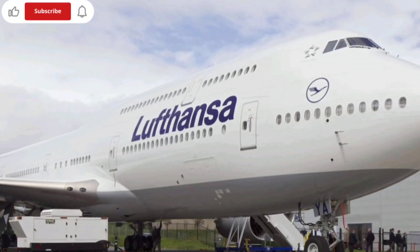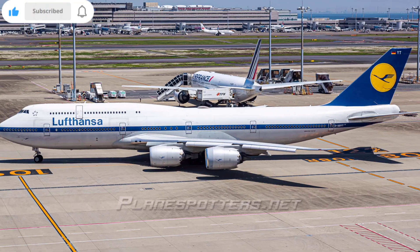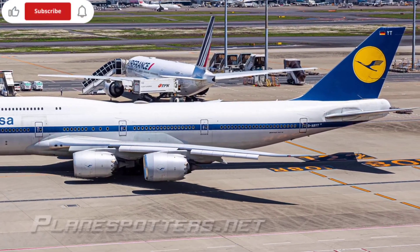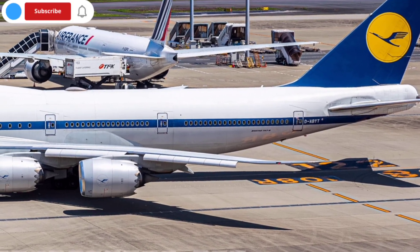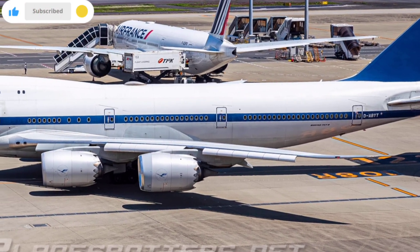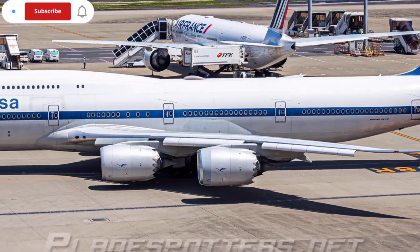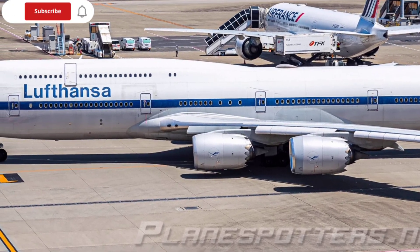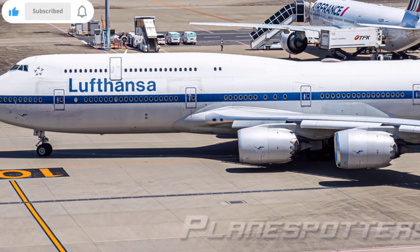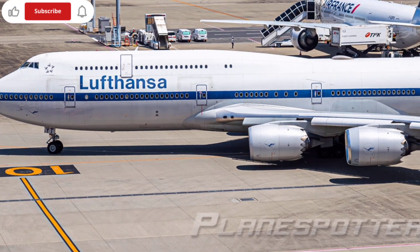One of the biggest upgrades comes from the new engine technology powering the 2026 variant. Boeing has equipped the aircraft with next-generation high-bypass turbofan engines inspired by the advancements made on the 787 and 777X programs. These engines deliver increased thrust while consuming significantly less fuel and producing reduced noise levels.